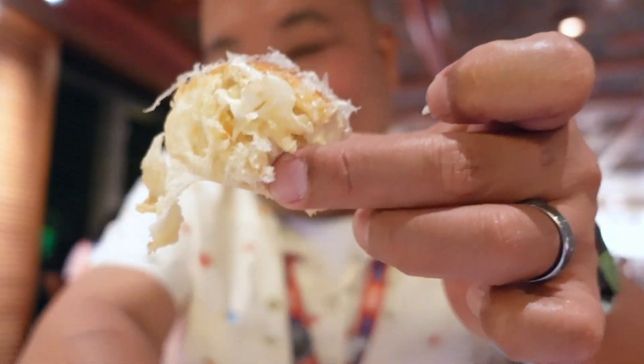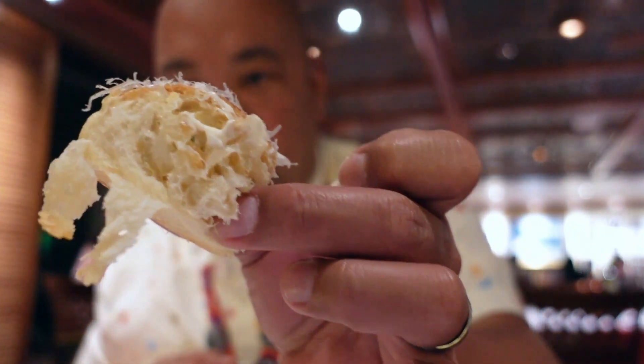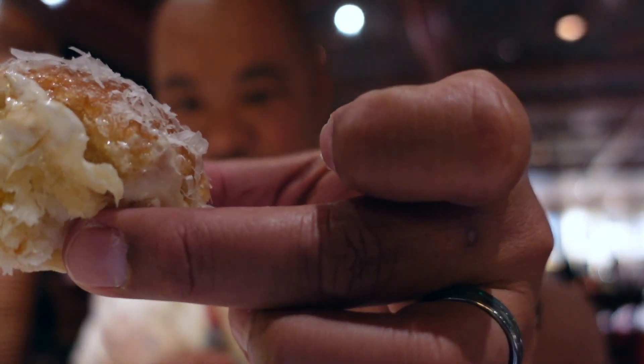There it is guys, first bite — this is great, that's good. I wish this was warmer.